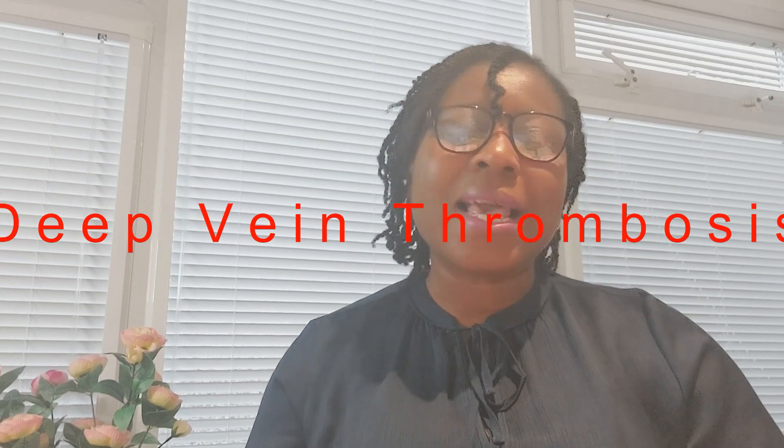Hello everyone, thanks so much for joining me today. Today we are going to be talking about deep vein thrombosis, and I'm going to be focusing on the symptoms of deep vein thrombosis. It's a condition that can have quite fatal complications, so it's essential that we know the symptoms so we can tell when it's time to see a doctor, especially if we come across a family member or friend experiencing those symptoms.